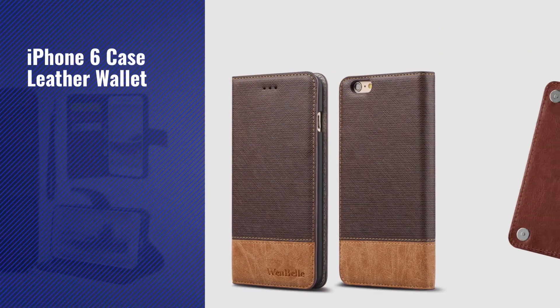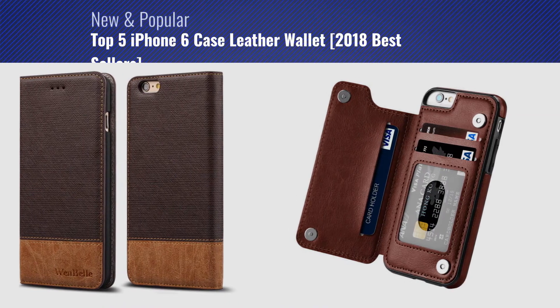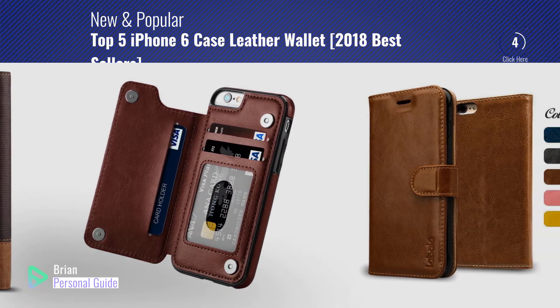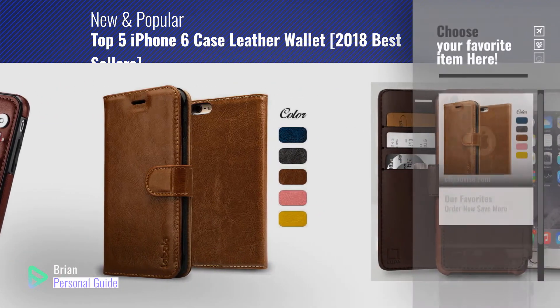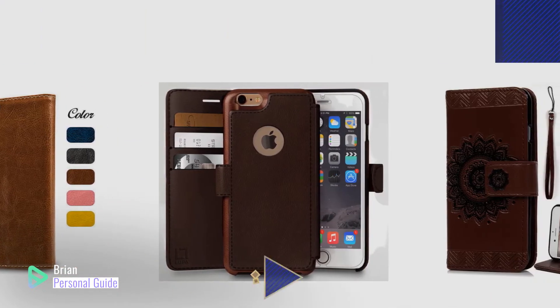If you're looking for iPhone 6 case leather wallet, this video is for you. My name is Brian, your personal guide. Welcome to our channel. At any time, you can click this circle in the corner and get more info and real-time deals on your favorite products.